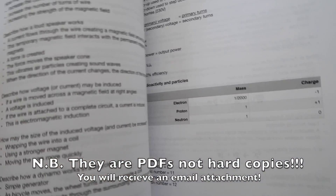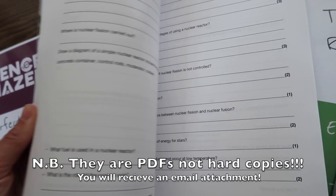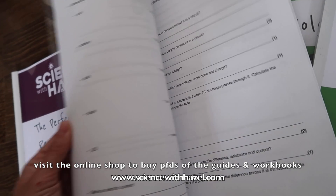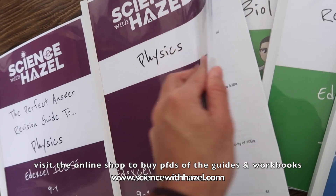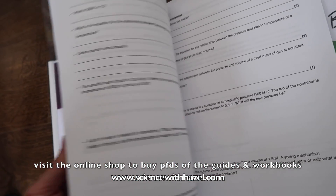The whole syllabus is covered in this revision guide. If we have a look at the workbooks — nice big workbooks, double-sided. You can buy the PDFs online in the online shop at www.sciencehazel.com. The great thing is you can keep reprinting, so rather than having to fill them out in pencil, you can just keep printing them off and practicing, and the answers are included.